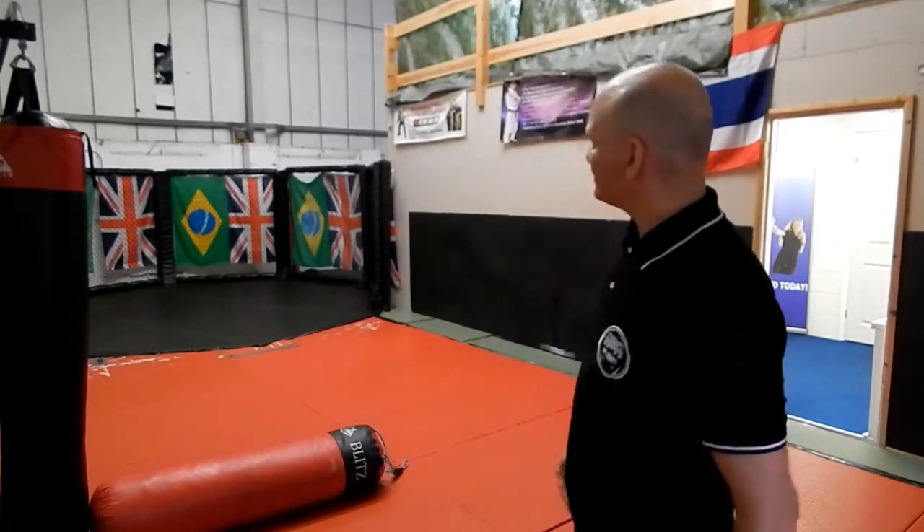Hi again, so here we are in the MMA room. We've got some punch bags out, we've got some lovely mats on the floor, and we have a 16-foot steel cage. Have you ever been inside a cage before? Let's go have a look.